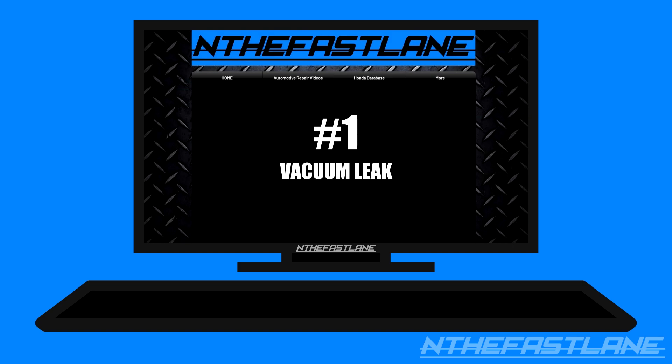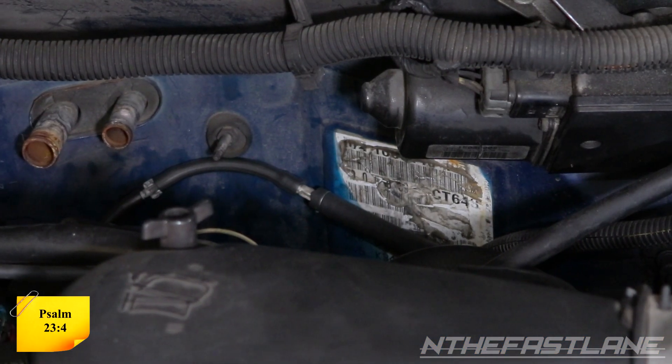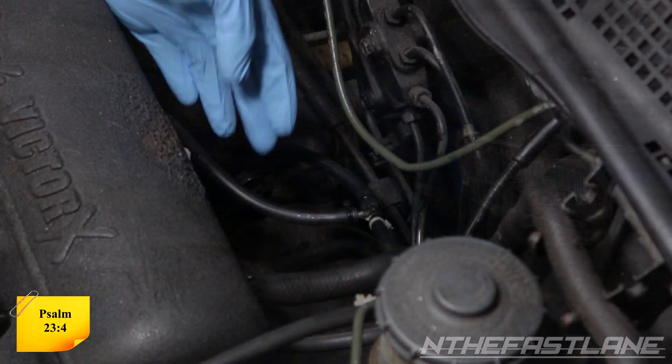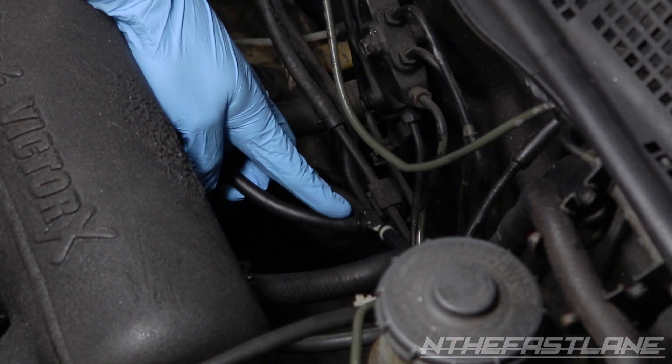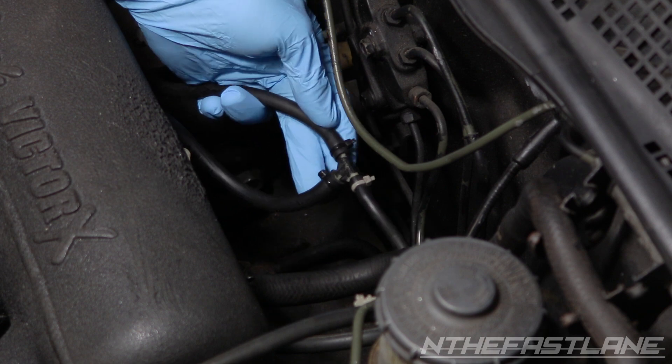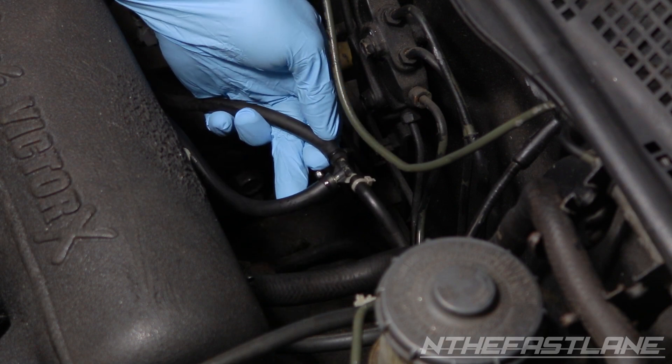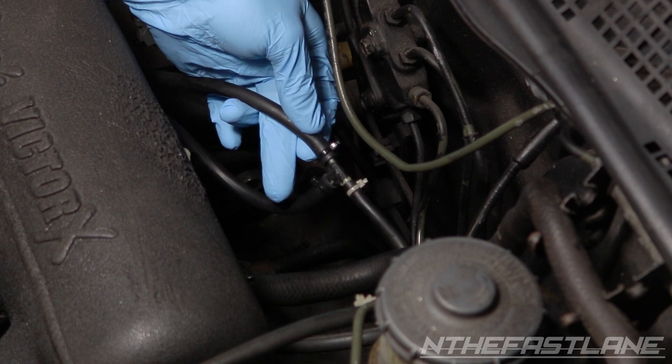Number one: vacuum leaks. Vacuum leaks can cause a whole host of problems, one of which is lean conditions. This happens when unmeasured air enters into the intake manifold, creating an unbalanced air-fuel mixture. Replacing your vacuum lines with new hoses and using zip ties for each connection can eliminate the problem.